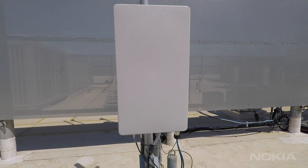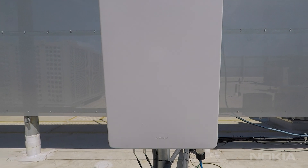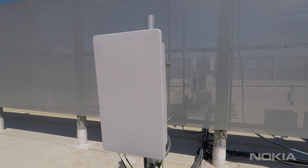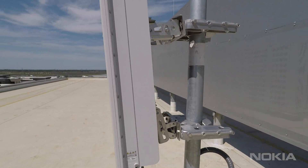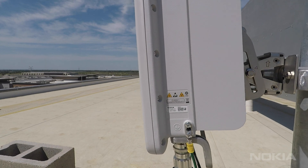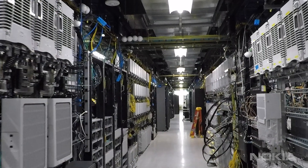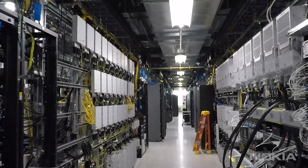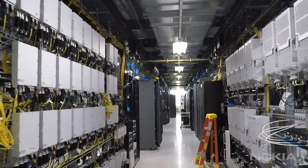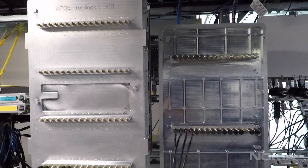In preparation to support our customer's C-Band plan, Nokia has already started testing two radio variants in our Dallas end-to-end lab and field test network: our 32TRX AEQV and our 64TRX AEQE. The sites are configured with a carrier bandwidth of 100 MHz, modulated in 256 QAM and 4x4 MIMO, set with a center frequency of 3.75 GHz.